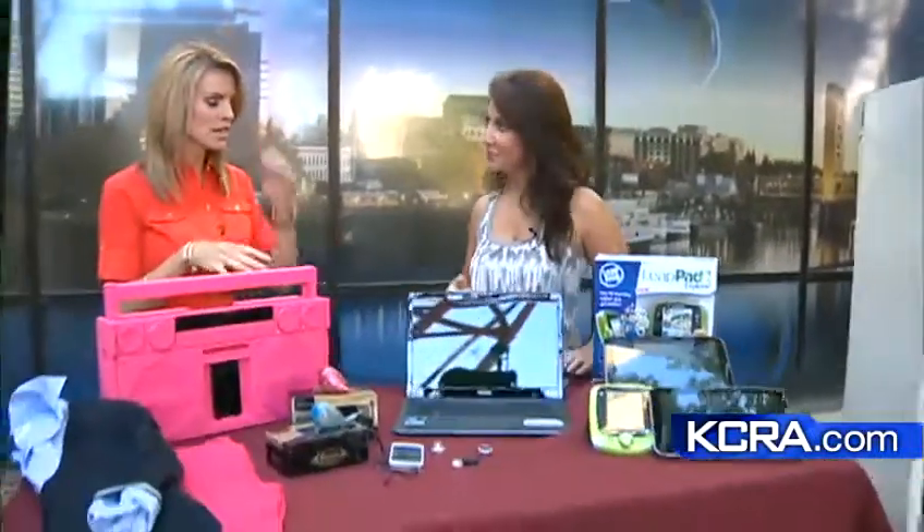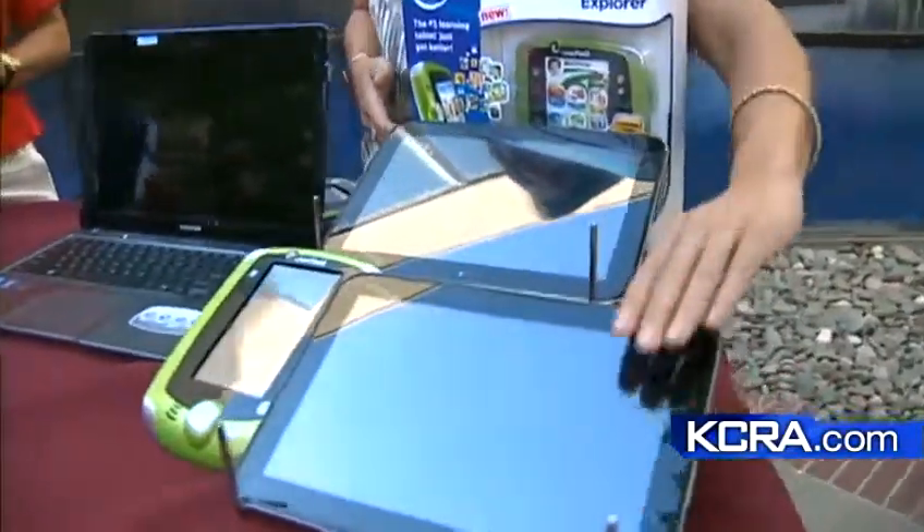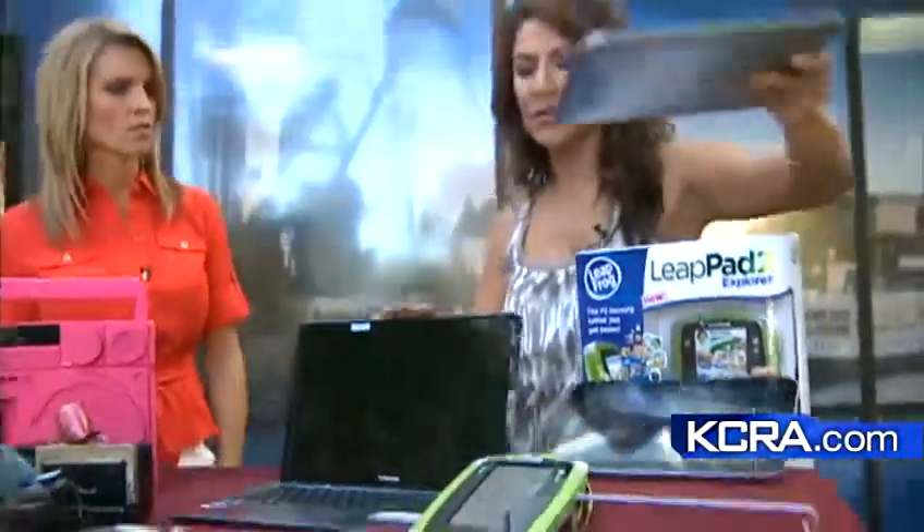Tablets are still the hot item — the must-have. We've got two different tablets today. This is the Excite from Toshiba — it's super lightweight, just over one pound. It has an aluminum backing and Gorilla Glass for durability.